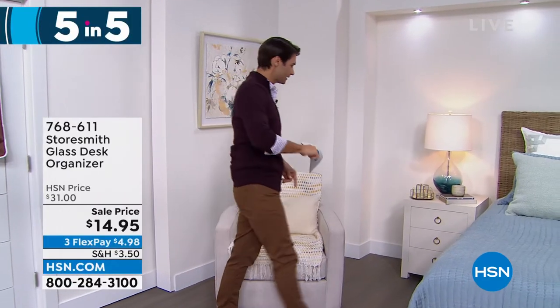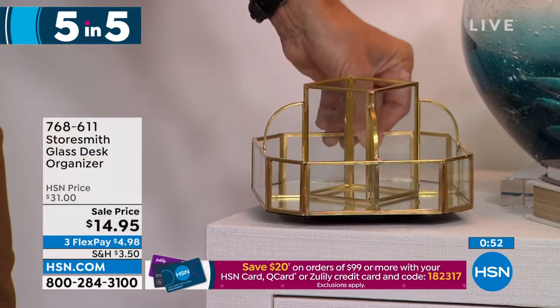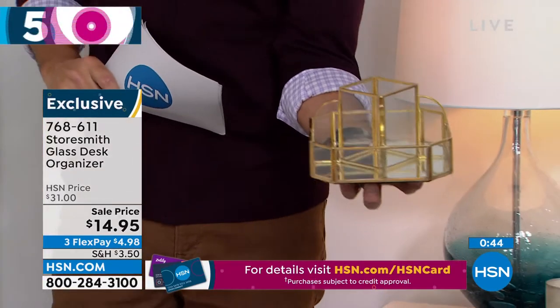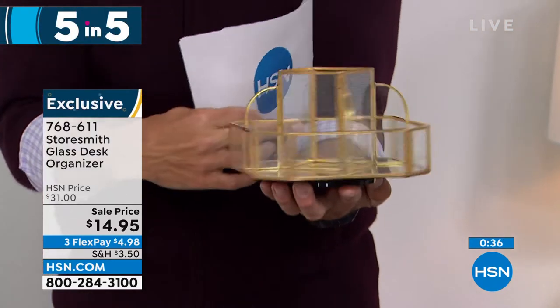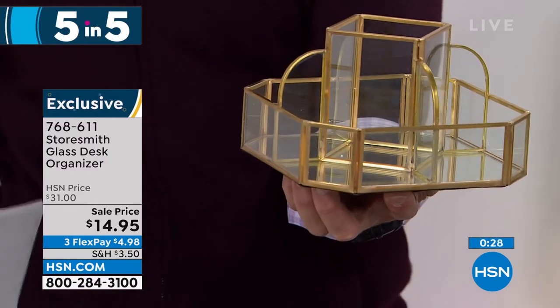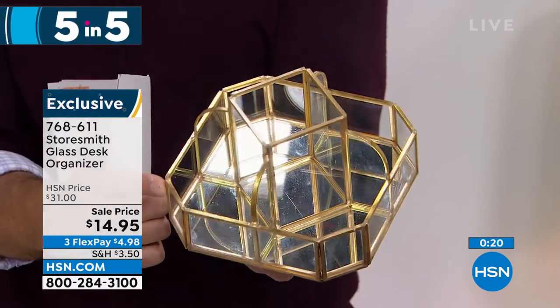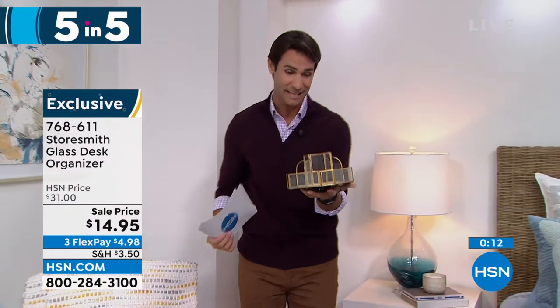Item number two: this little organizer with a gold metal lining, mirror finish on the bottom, and glass panes. Imagine this on your bedside table, at your desk, or in the bathroom — for nail polishes, lotions, oils. It rotates around perfectly so you can get to everything. That's a really beautiful look for $14.95 today — three flexible payments of $4.98. Decorative organizing that busts clutter. We only have about a thousand of these left, so don't miss out.